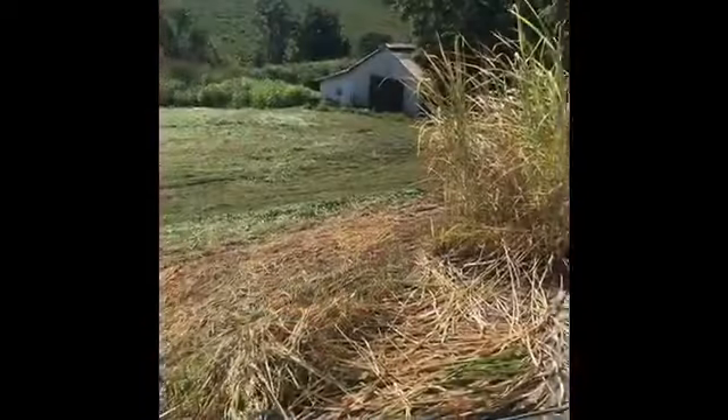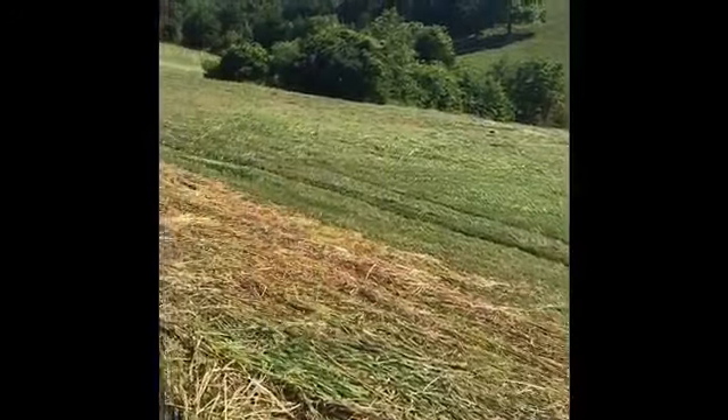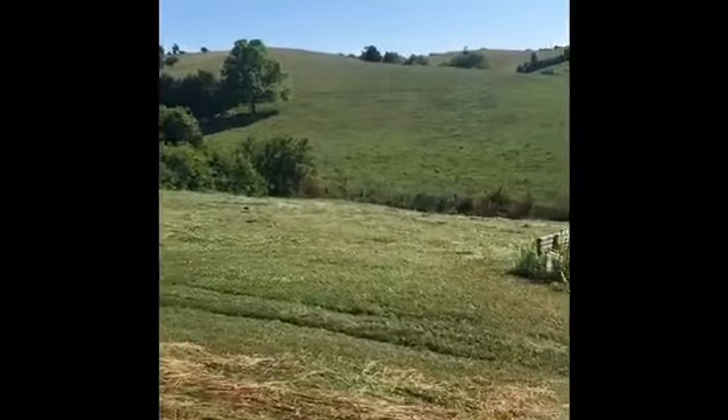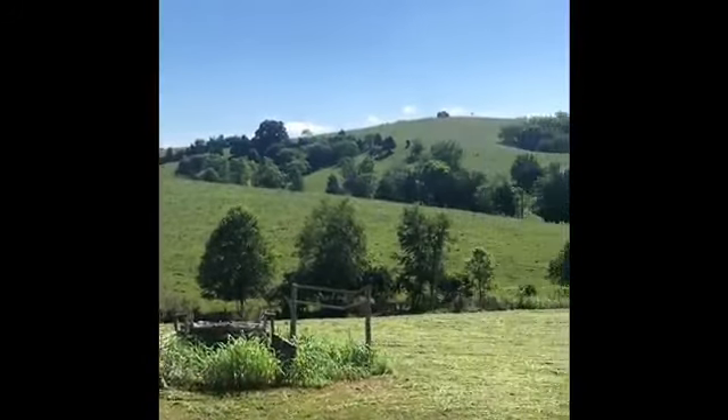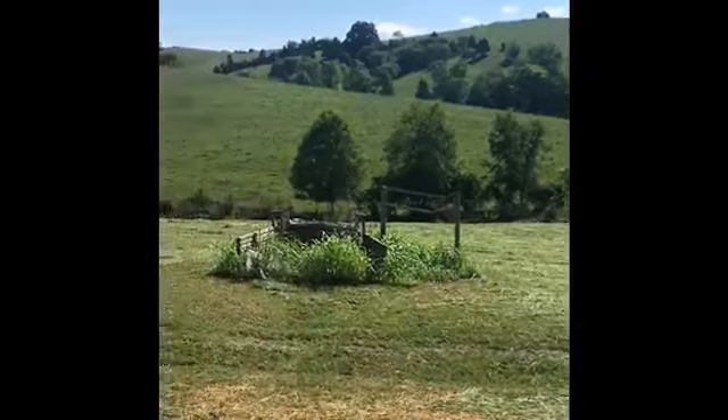We're in hay season here, and when they come through and they lay this hay down, it is just the most absolutely prettiest thing ever. That looks so pretty. Out there, it is the best thing to come here and just — isn't that the coolest thing? It just helps me get centered up.